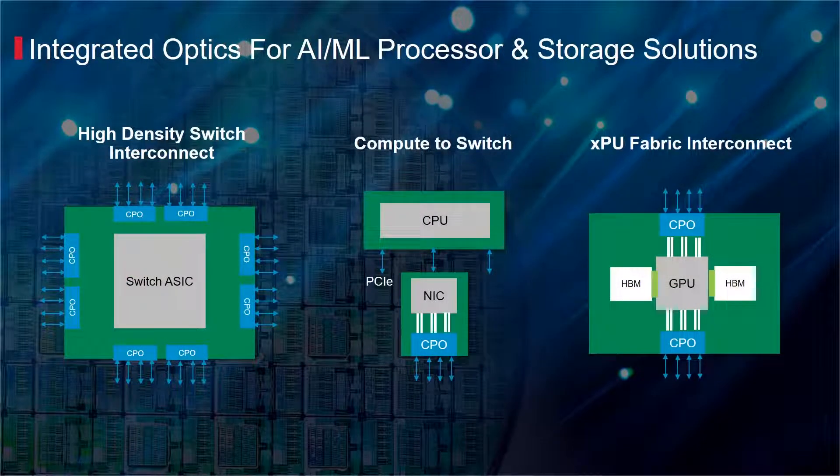Artificial intelligence and machine learning applications coupled with disaggregated computing is driving the need for dedicated high-speed connectivity between CPUs, GPUs, and networking storage elements. Broadcom's silicon photonics portfolio will offer specialized optical engines and high-speed interconnects that facilitate high-density and low-latency connections.